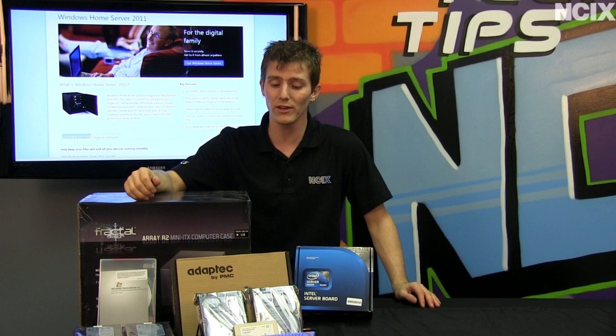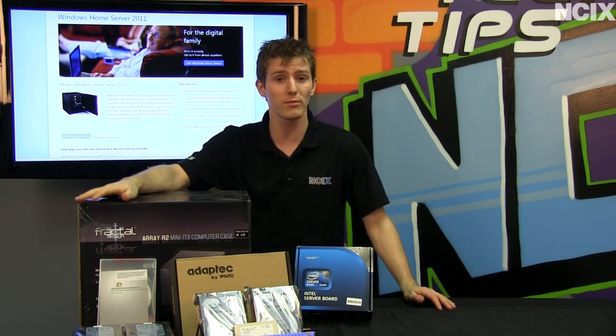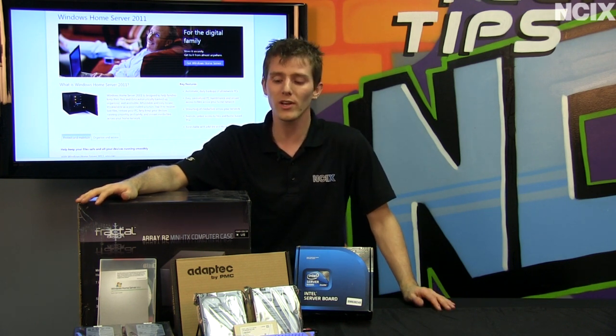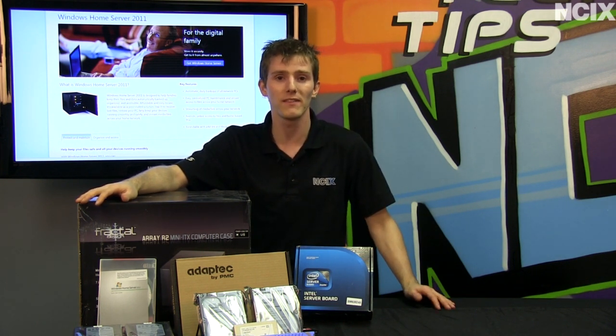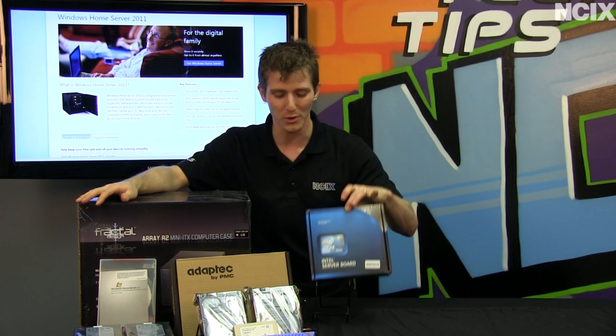Today's episode is going to show you what I would consider to be an ultimate Windows Home Server build, although we are going to give you some tips along the way where you could save a buck here and there by doing things a little bit more consumer, like not using a server board for example.